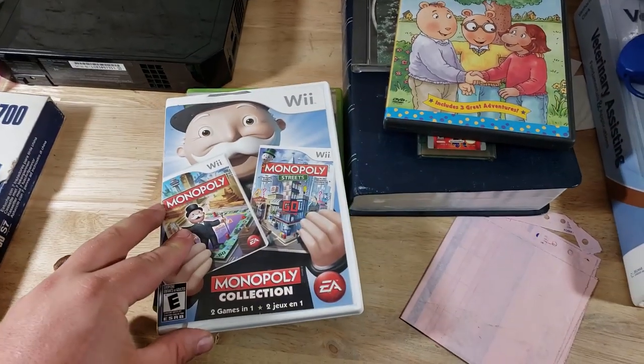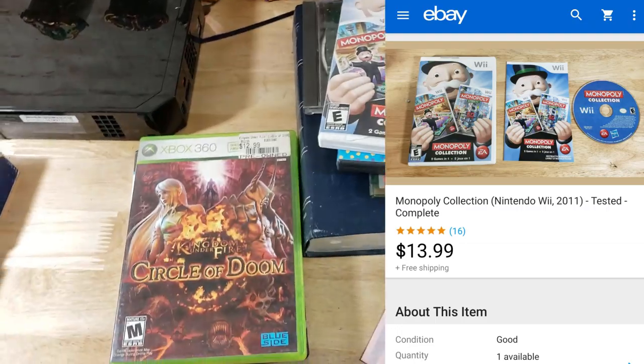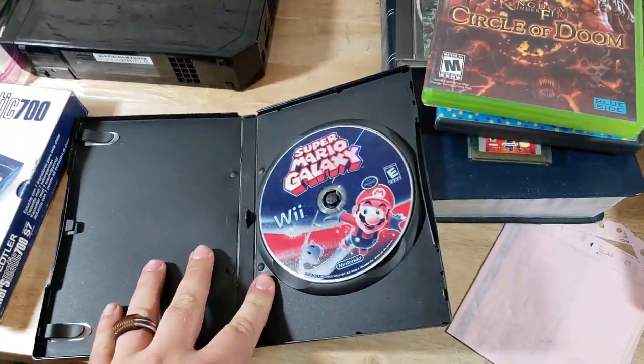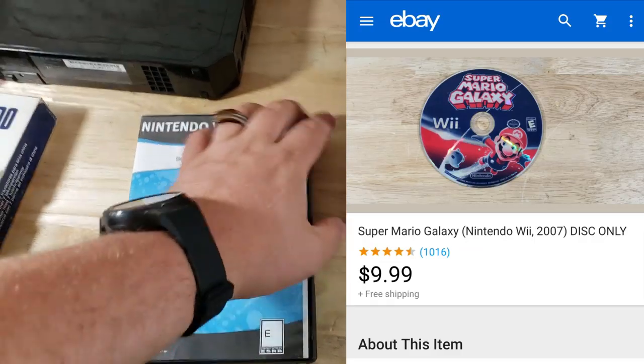Here's a Monopoly game with a broken case — it's in the listing that it's broken, but I have more so it's not a problem. This sold for about $13–$14 shipped. Kingdom Under Fire for 360 sold for $11. And this is Super Mario Galaxy — I paid a dollar for this disc at a garage sale, tested and working, and it sold for about $10 shipped, disc only.